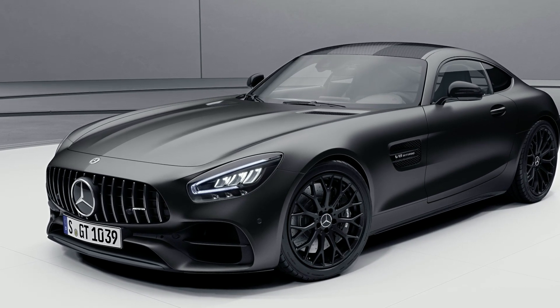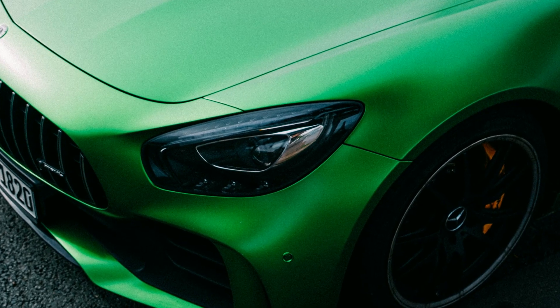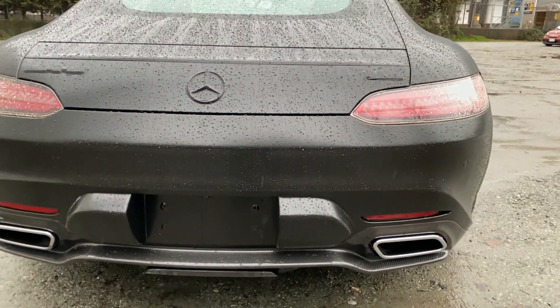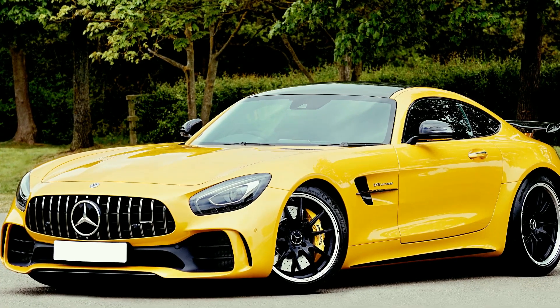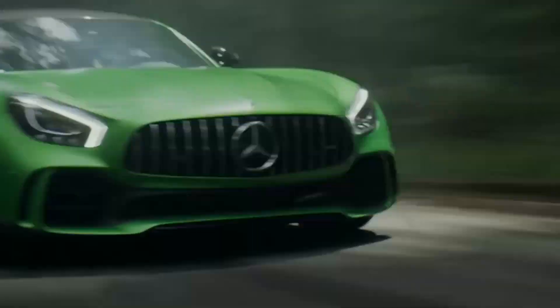The AMG GT is powered by a range of turbocharged engines, starting with a 4.0-liter V8 that produces 469 horsepower in the base GT model and up to 577 horsepower in the GT R Pro model. The car also features a seven-speed dual-clutch transmission and a rear-wheel drive system, which provides exceptional performance and handling.